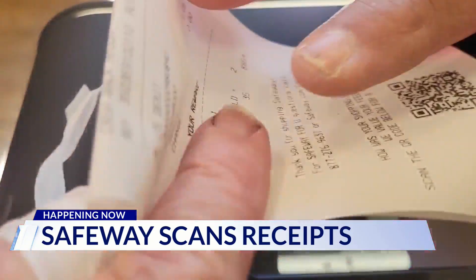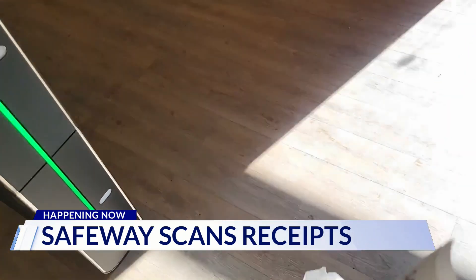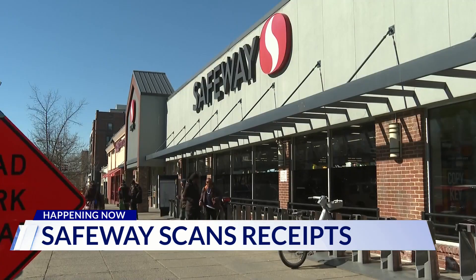Many people will throw away a receipt after they make a purchase, but here at the Safeway in Adams Morgan, you better have that receipt if you want to leave. The barcode is right there — a quick swipe of your receipt is what it takes to leave the self-checkout lanes at this Safeway in Northwest.